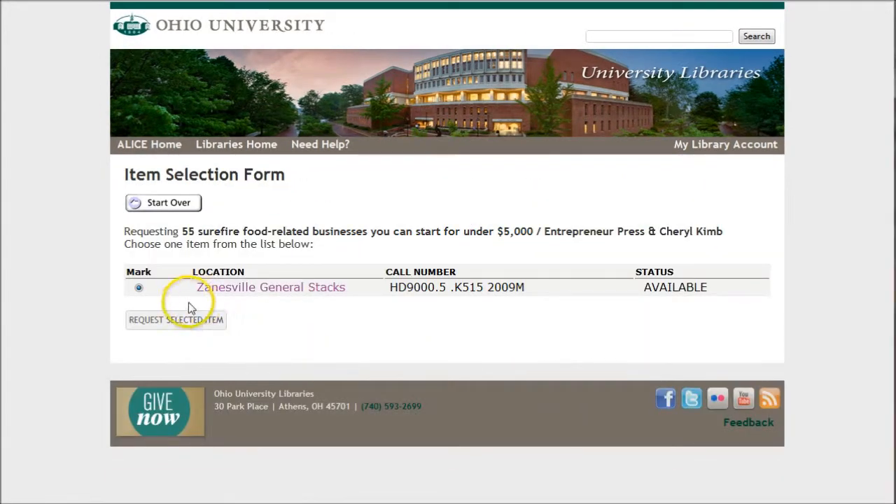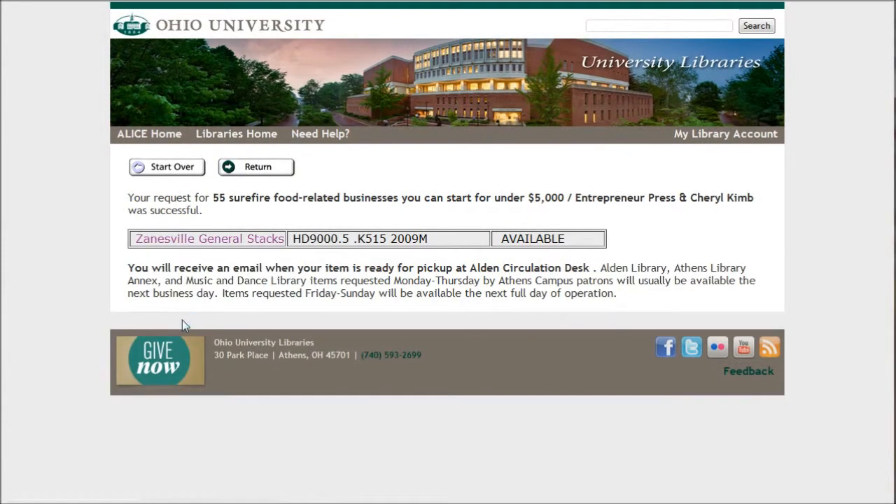On the next page, we have one more option. We actually have to select the button that we want — click 'Request Selected Item.' This book, because it's coming from a regional campus, should be here in three business days, and we will get an email when it arrives.